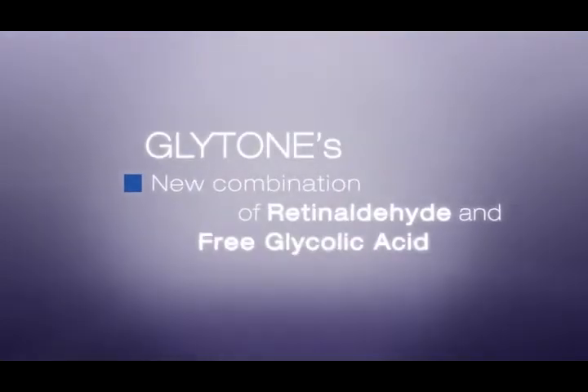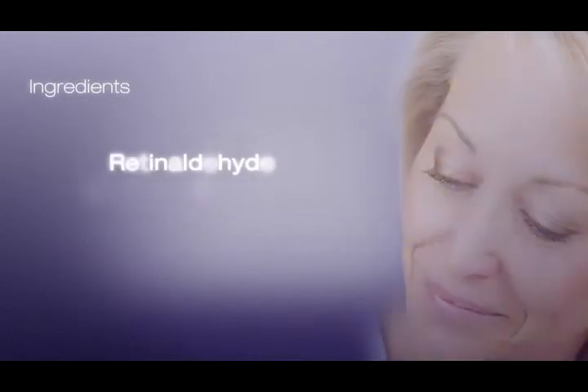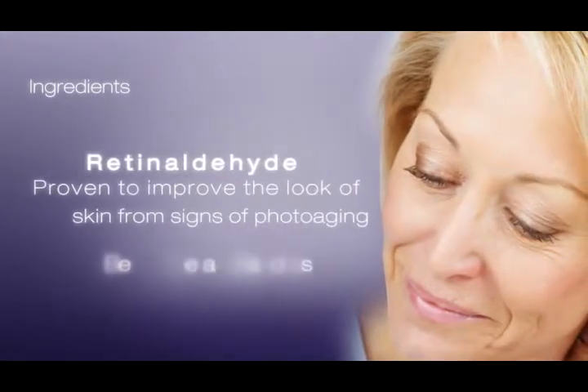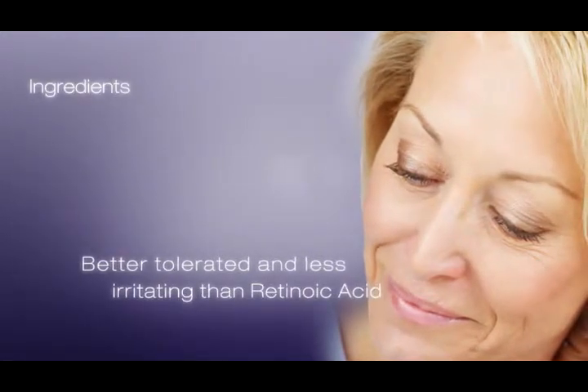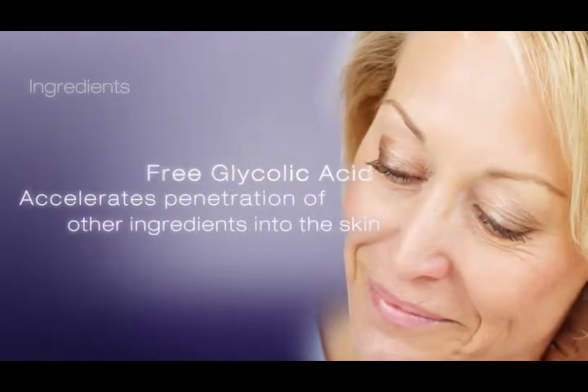Glytone combines a patented ingredient, retinaldehyde, along with free glycolic acid. Retinaldehyde is proven to improve the look of skin from signs of photoaging, and is better tolerated and less irritating than retinoic acid. Free glycolic acid is a penetration enhancer as it helps to exfoliate the skin and increase its absorption of other ingredients.